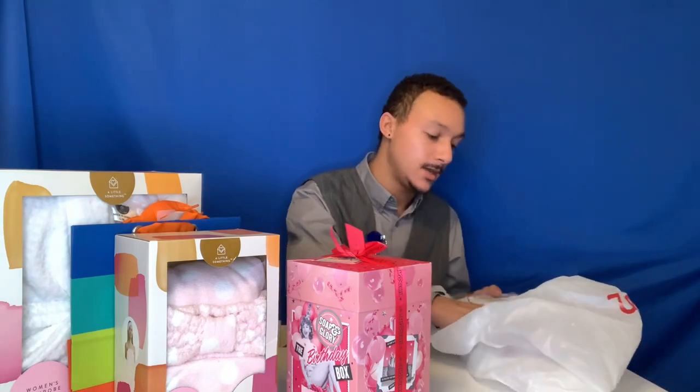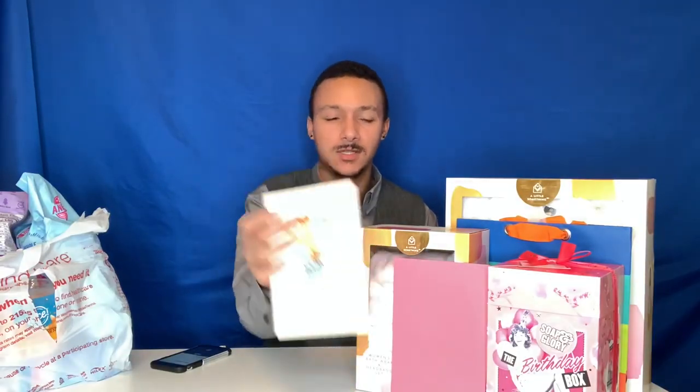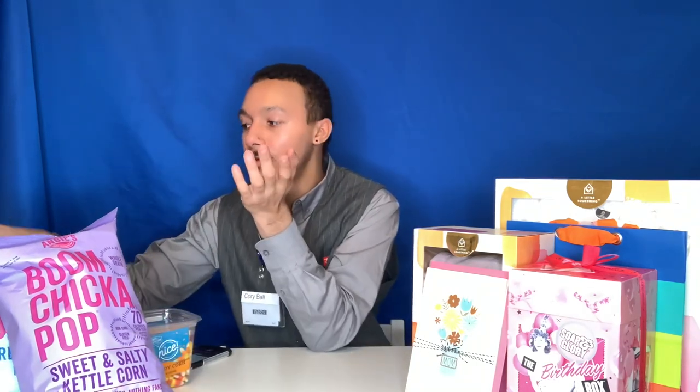I got some tissue paper for the inside of the bags — they're white boxes so it's a bit washed out on camera. I also got my favorite popcorn, Boom Chicka Pop — it was like a dollar off with a coupon. My friends got me stuck on this and now I eat it all the time. I also grabbed some candy corn — I don't like candy corn but I know people who do.